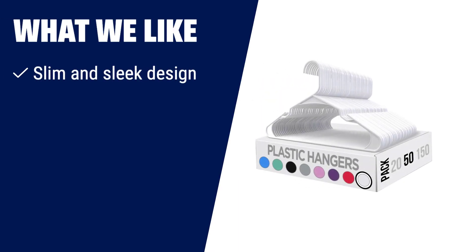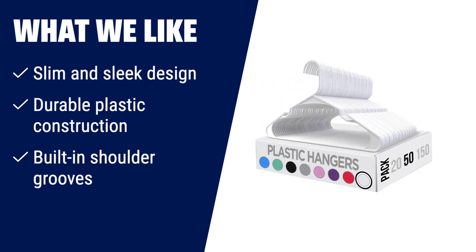What we like? For a slim and sleek look in your closet, choose the Utopia Home Clothes hangers. Made of strong and durable plastic, these hangers will last a long time. The built-in shoulder grooves securely hold strappy garments without making them fall off. Hang your shirts, t-shirts, blouses and more with these hangers and enjoy a neat and tidy closet.